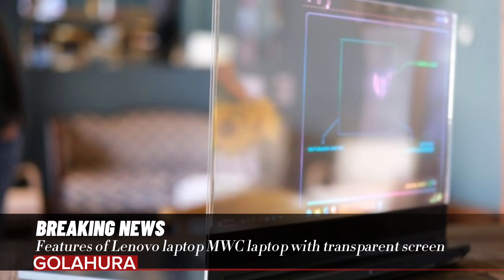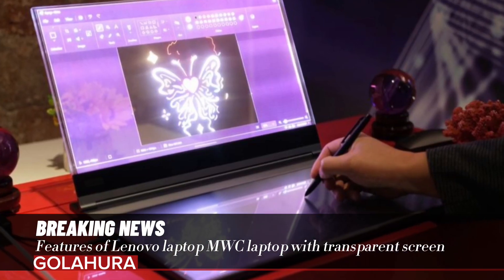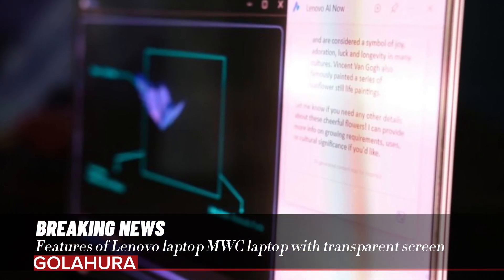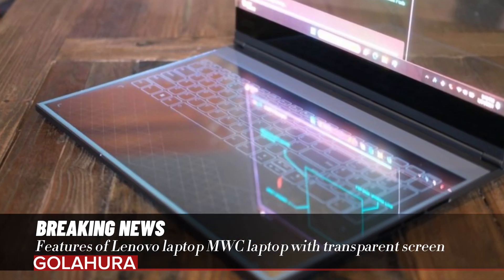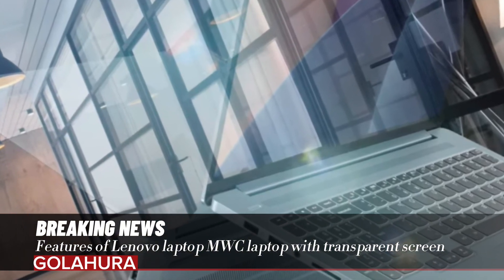The display offers an eye-catching image with 1000 nits of brightness. So what is the real-world use of this innovative technology? Lenovo sees potential specifically for digital artists. The keyboard area in the lower half of the laptop can also be used as a drawing tablet, allowing artists to draw while seeing the world behind the screen.